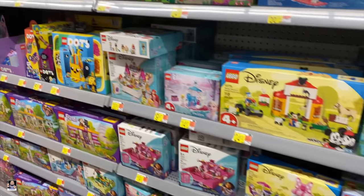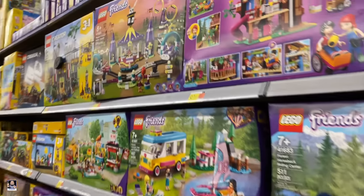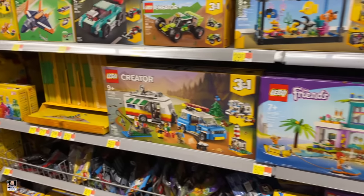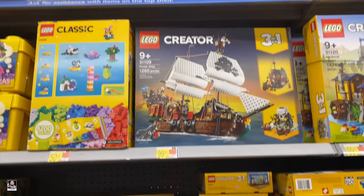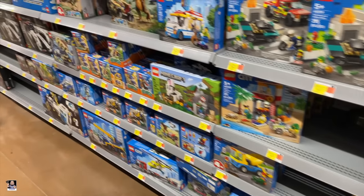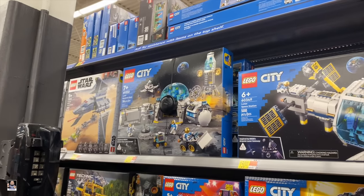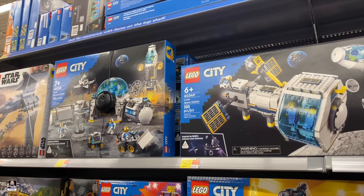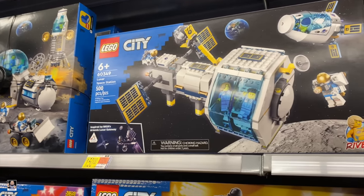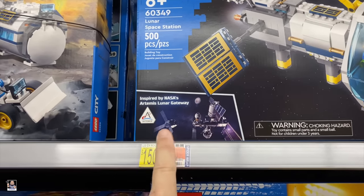Minecraft. Of course we got a bunch of Friends stuff. Creators. Not too bad. City's looking good, a lot of city kits. These two sets are really cool because it's all inspired by Artemis. So this is cool.